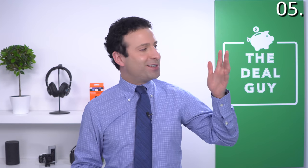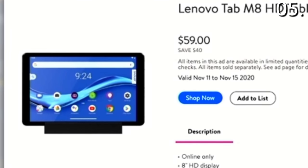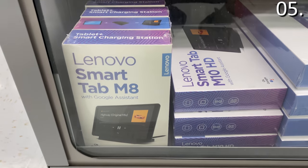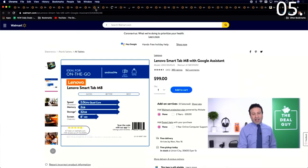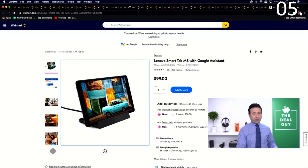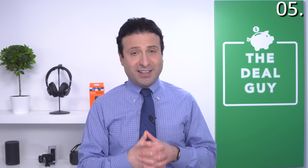Deal number five: the Lenovo Tab M8 is $59 right now — $40 off. This is a good, solid Android tablet with 2 gigs of RAM and a 32GB solid-state drive. While you can get a Fire tablet for this price, this is an Android tablet with the Google Assistant, so it's more open and customizable than Amazon Fire tablets, which are primarily linked to the Amazon ecosystem. Check the video description box — it will sell out at that price.